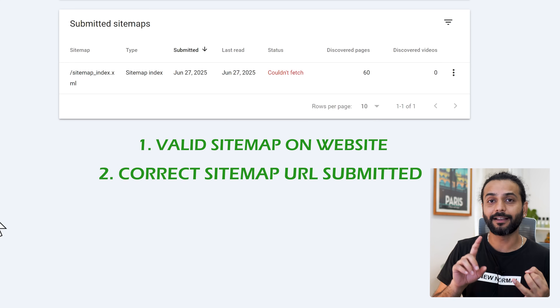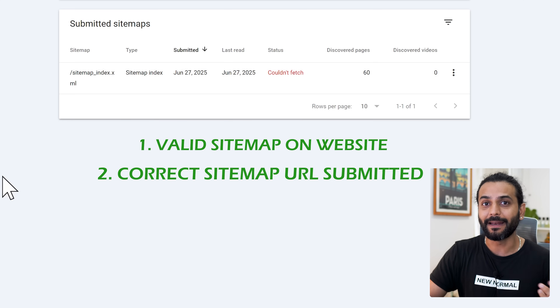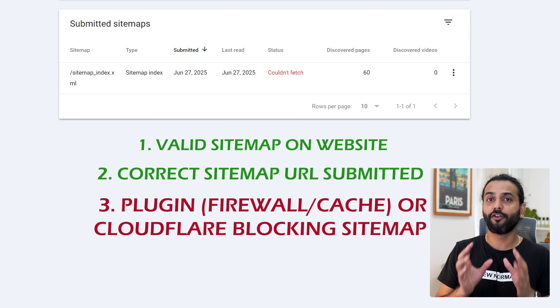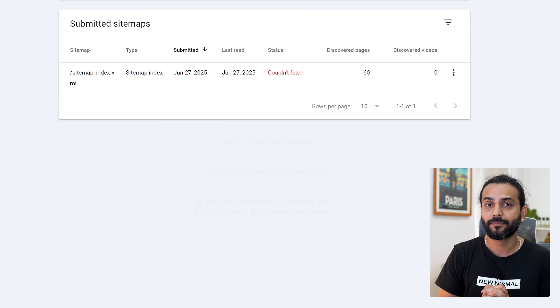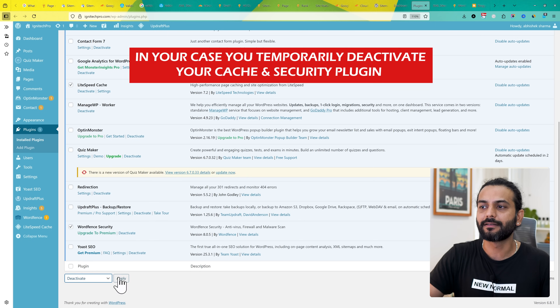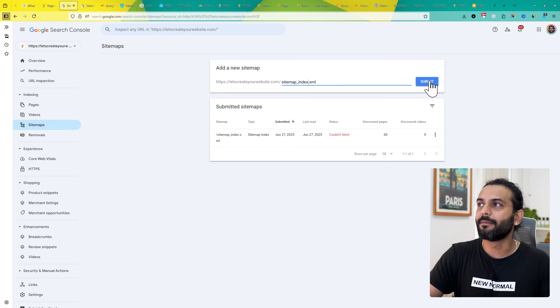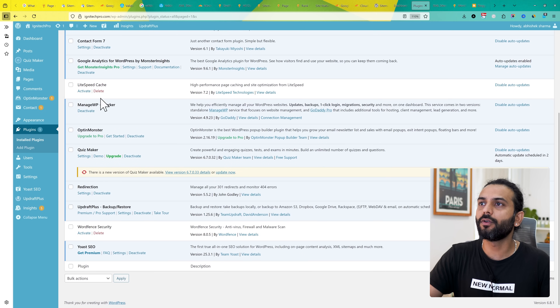Now we know we have a valid sitemap and the correct URL in Search Console, but we still face the 'couldn't fetch' issue. The remaining possibility is that a plugin or Cloudflare is blocking your sitemap. Go to installed plugins — for example, I have Wordfence Security and LiteSpeed Cache. Select both plugins and deactivate them. You can reactivate them later once you identify which plugin is causing the issue. After deactivating and resubmitting, you can see it now shows 'success'.